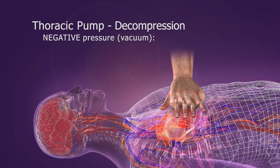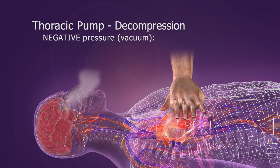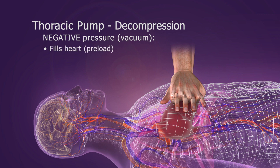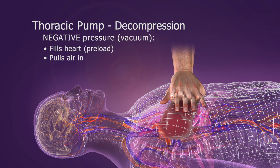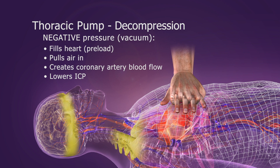During the decompression phase, the chest wall passively recoils, creating a slight negative intrathoracic pressure. This vacuum draws some blood back into the heart, pulls some air into the lungs, and fills the coronary arteries. ICP is also slightly lowered during decompression.